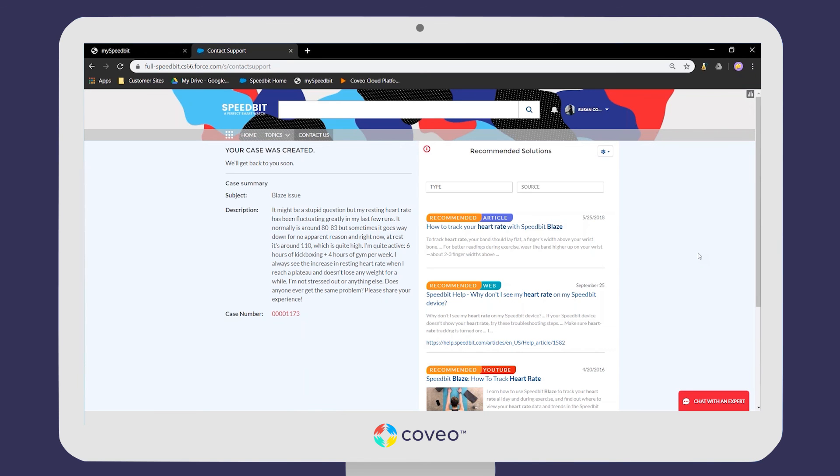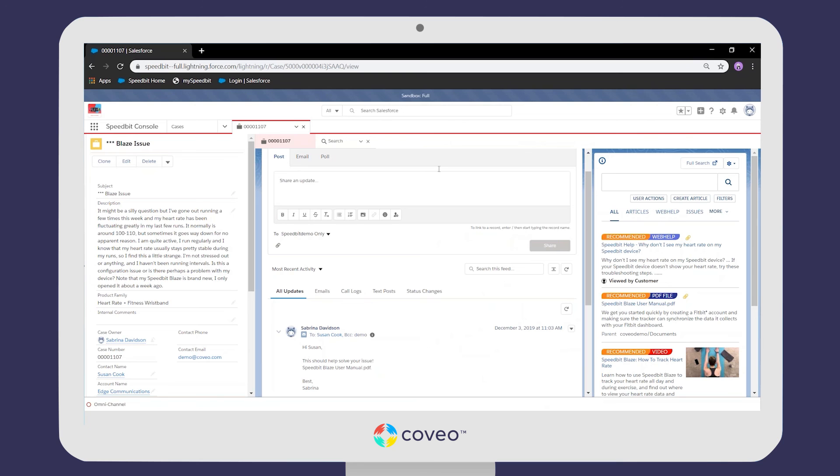We now switch into the shoes of our second character to see how Coveo ties this whole journey together to offer an end-to-end personalized experience. Sabrina is our customer service agent who has just been assigned the case sent in by Susan regarding the heart rate tracking problem. We're here in the Salesforce Lightning Service Console. The case details are on the left and the Coveo Insight Panel is on the right. Without prompting, the Coveo Insight Panel is already listening, taking contextual information from the case — the product Susan owns and the description of the issue — to surface content that should help Sabrina solve this case faster.